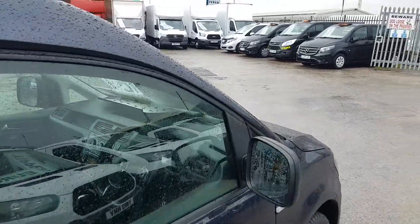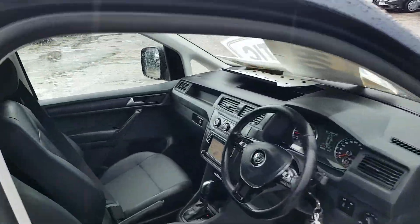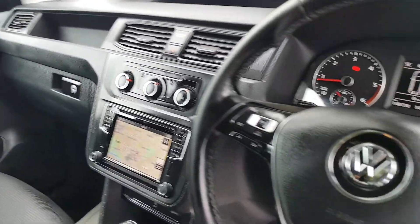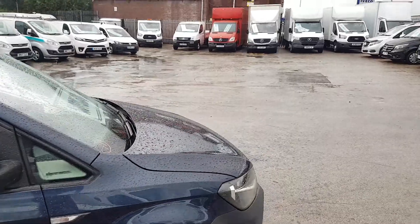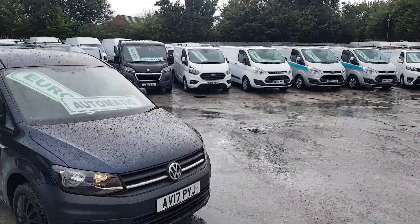It's a 150 brake horsepower Euro 6 automatic. It comes with spare keys and a full service printout — it's been an ex-VW lease van.